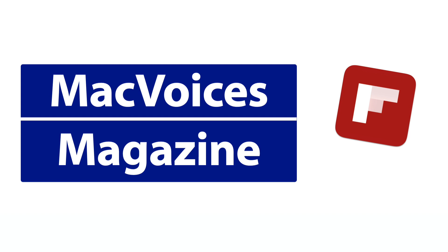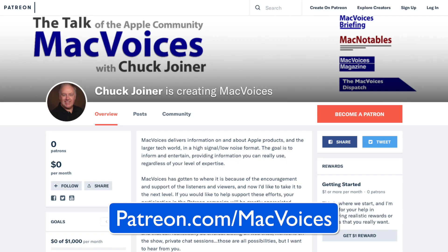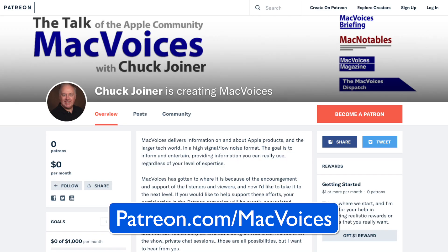Get involved in the MacVoices Facebook group and get more out of your Apple tech with MacVoices Magazine, free on Flipboard. If you find value in it, consider supporting us at patreon.com/macvoices and join the folks who help keep MacVoices coming to you.